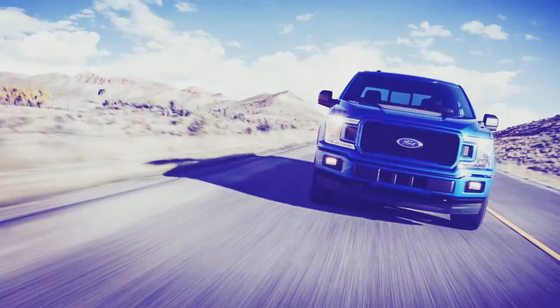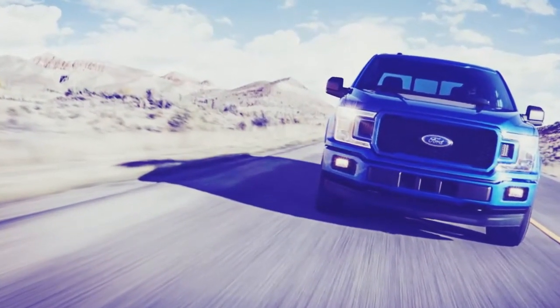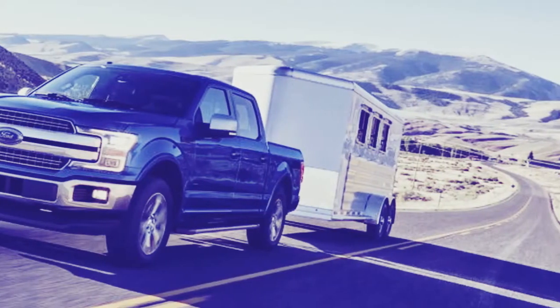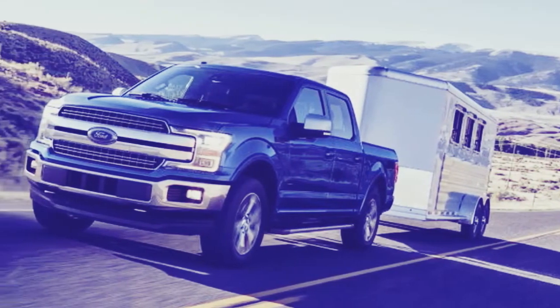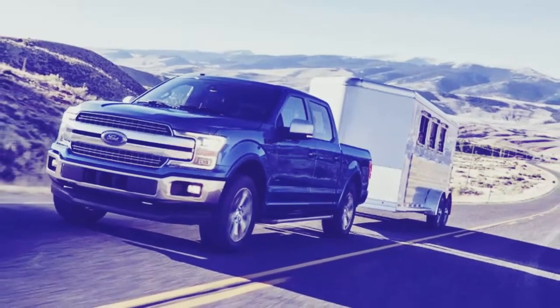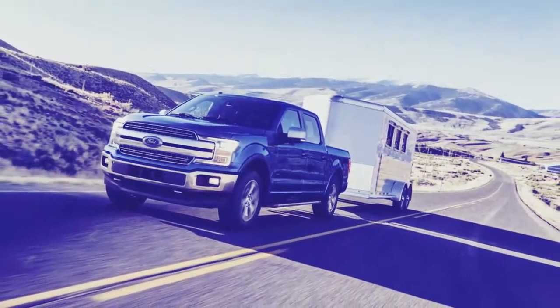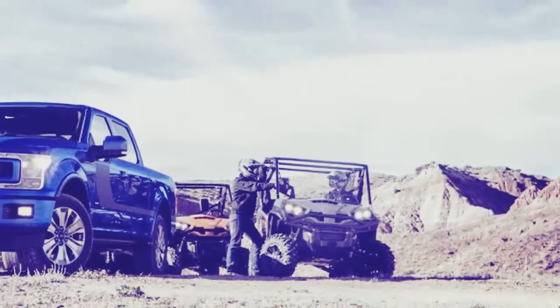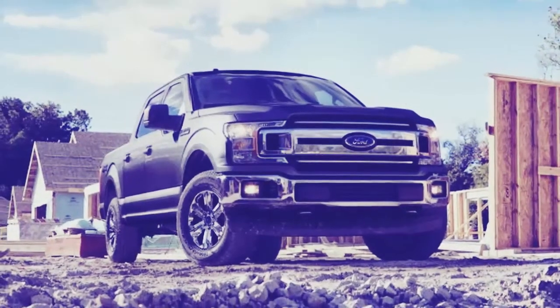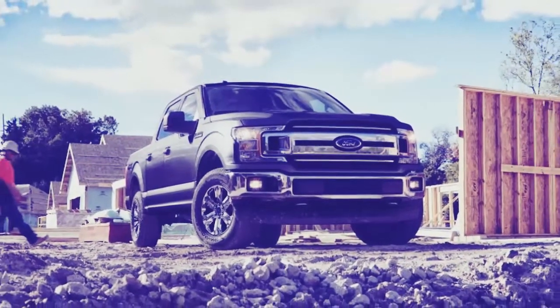GM's closest equivalent would be the mid-sized Colorado, which is available with a 2.8-liter Duramax diesel rated to 181 horsepower and 369 pound-feet of torque. But that's not particularly relevant since the F-150 is a weight class up. Watch this space over the course of the week as we learn more about the F-150's revisions and powerplants as information comes out from Detroit.